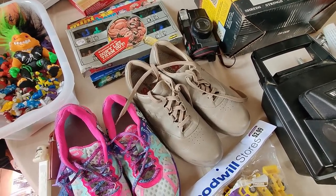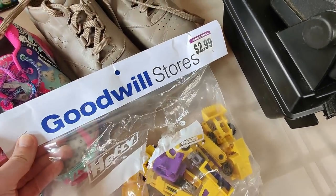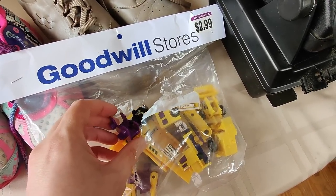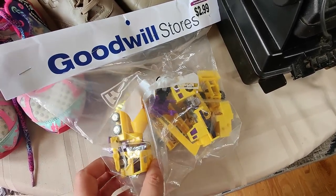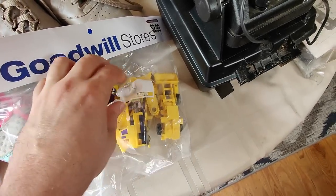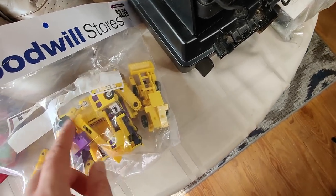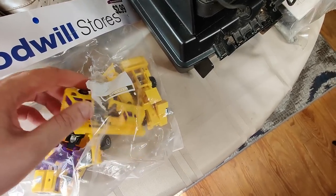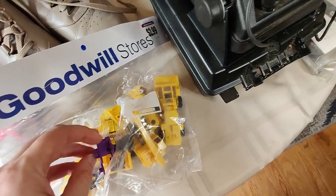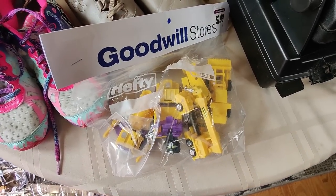This was a neat find: some vintage Transformers from the 80s — $2.99 for the bag. I believe they're Generation 2, specifically Devastator. I honestly wasn't sure if they were actually Transformers at first because they look a bit cheap. Sometimes Chinese knockoffs are very close to the originals. Complete, this was around $100, and even missing some accessories, some pieces are still selling between $20–$25 individually. Paying $2.99, I'm making at least $50 there.